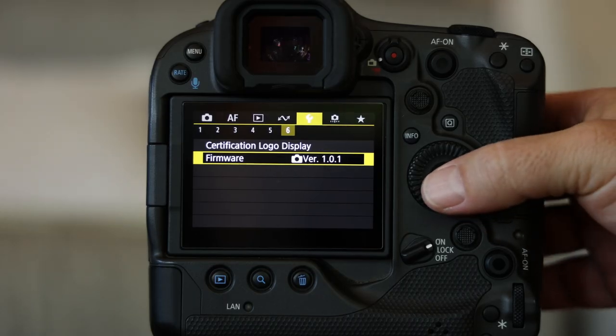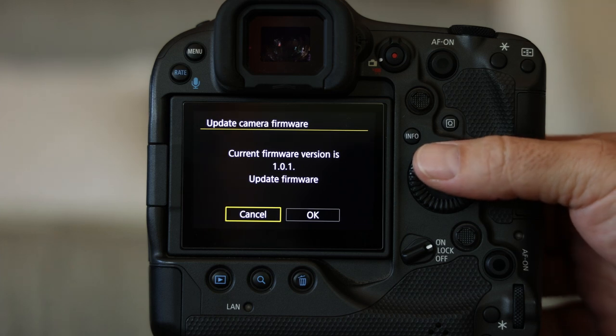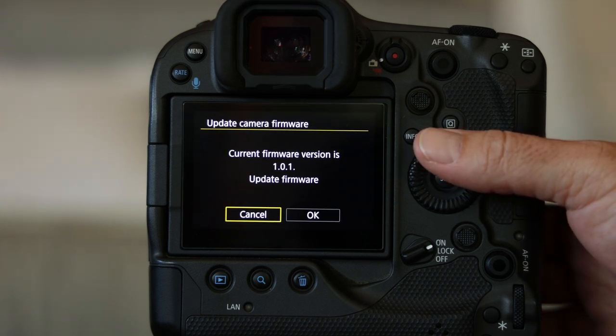Are you having problems with your camera freezing and needing to be reset? Maybe you're having an intermittent focus issue or getting random error messages. This can be deeply frustrating and can even mean missing a shot. But these might simply be a firmware problem, and I'm going to tell you how to fix that today.